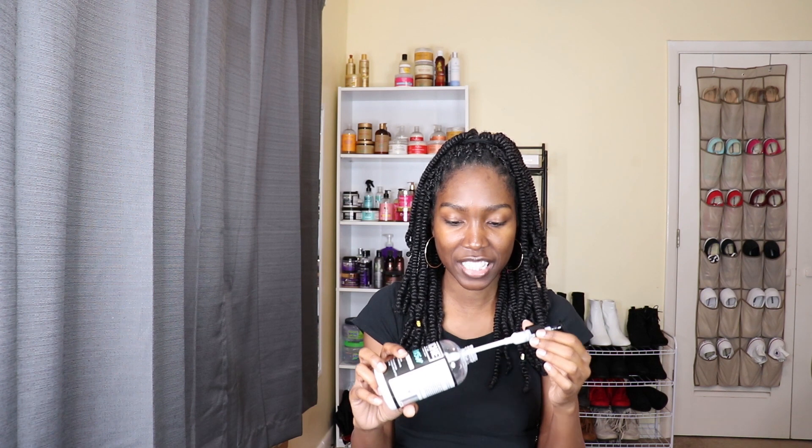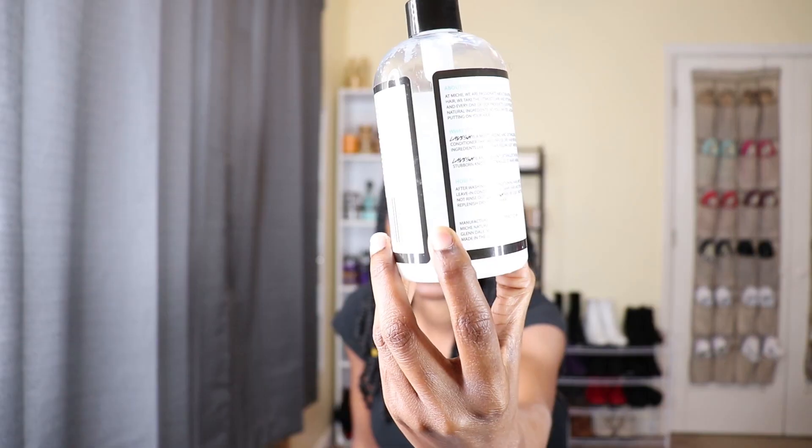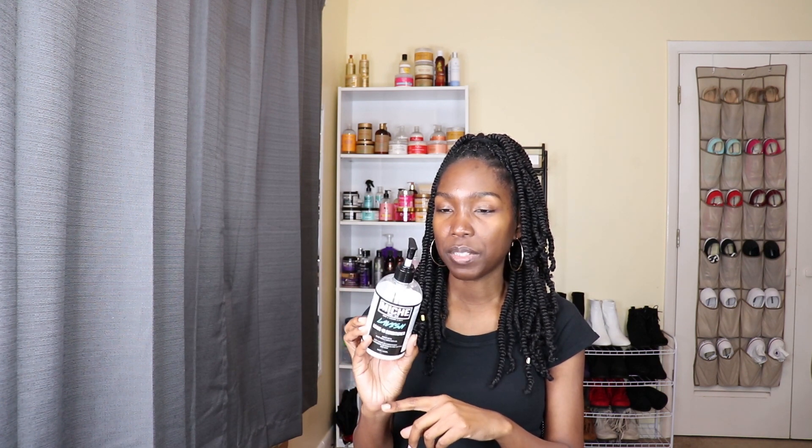I've learned to just use a little bit so I don't have all that excess leave-in. The whole Mish line smells good — it smells like candy. I love the way it smells. I'm almost done with this one and I already have my backup, so I have another one ready for when this runs out.